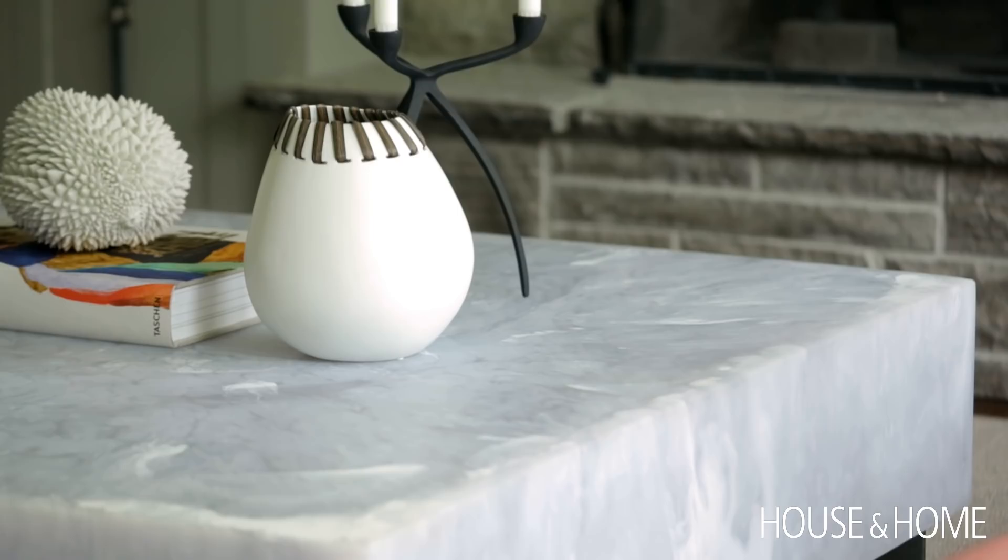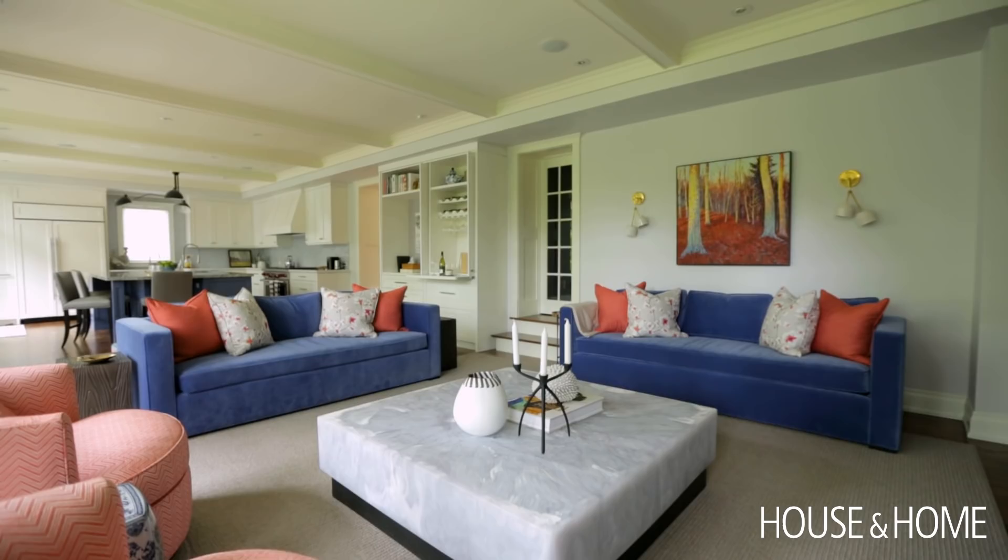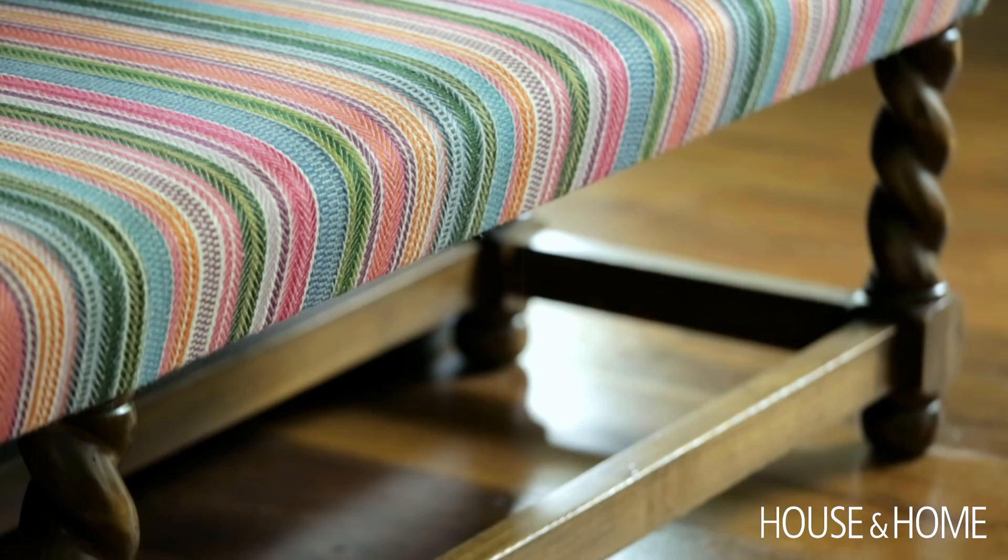Our client was so open to color and it's really exciting when somebody says bring it on. She had a fabric she had already selected for a bench they already owned that we recovered — it's a bright stripe from Pierre Frey — and we took that as our jumping-off point for the color palette.